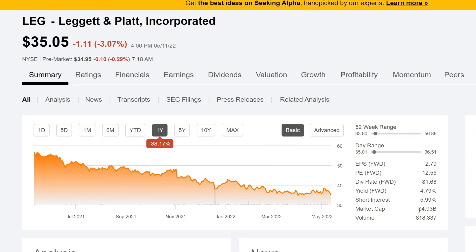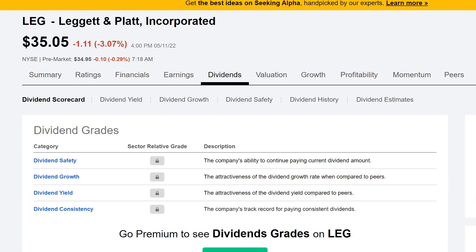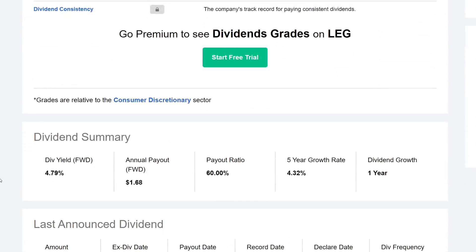Market cap is 4.93 billion. Looking at the dividend scorecard and scrolling down to the dividend summary: dividend yield is 4.79%, annual payout is $1.68 per share for the whole year. Payout ratio is 60%, so closer to the higher end, which doesn't leave much room for growing that dividend. The five-year CAGR is 4.32%. I believe this company is actually a dividend king — over 50 years of paying dividends — though the data shown may say otherwise.